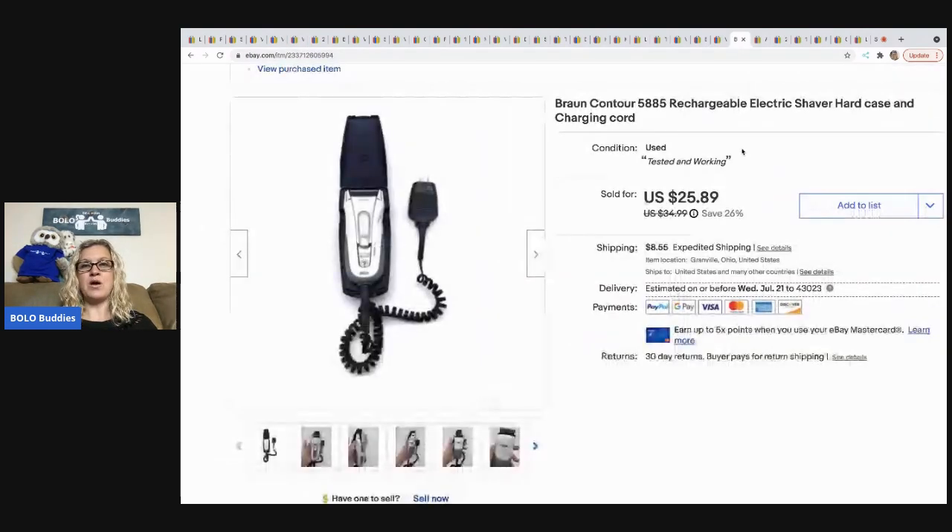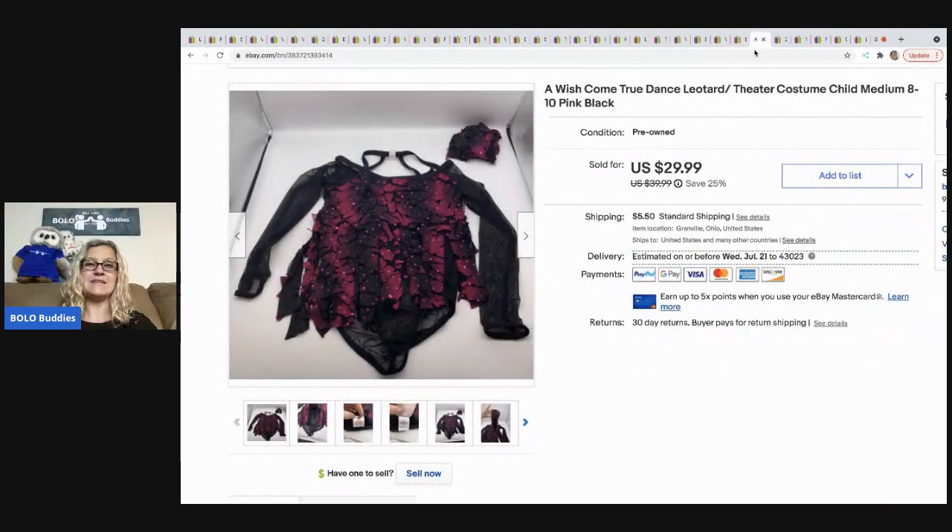The next item that sold is this Braun Contour electric shaver — I think this is my last one from that garage sale pickup. By the time I divided up the cost, I had about $3 in each one. This sold for $18.50 on best offer, with the buyer all in for $31.38.